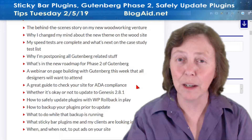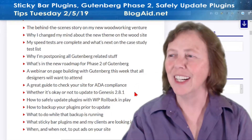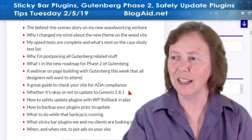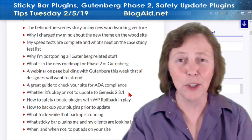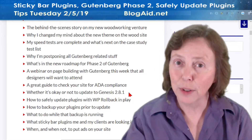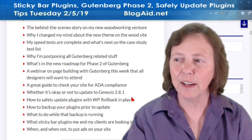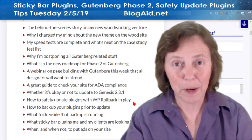You've heard me talking about ADA compliance and sites getting sued over this. I've got a guide for you on how to check your site, and it'll explain a lot more about what's in compliance for that. And Genesis came out with a new update — is it okay for you to update that on your site? I've got the answer for that for you, and how to safely update plugins with a little WP Rollback plugin in place.